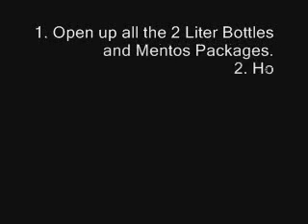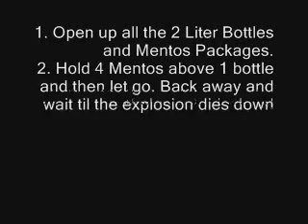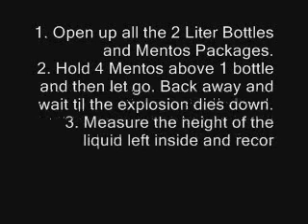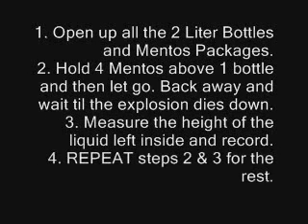Procedures: 1. Open up all the 2-liter bottles and Mentos packages. 2. Hold 4 Mentos above one bottle and then let go. Back away and wait until the explosion dies down. 3. Measure the height of the liquid left inside and record. 4. Repeat steps 2 and 3 for the rest.